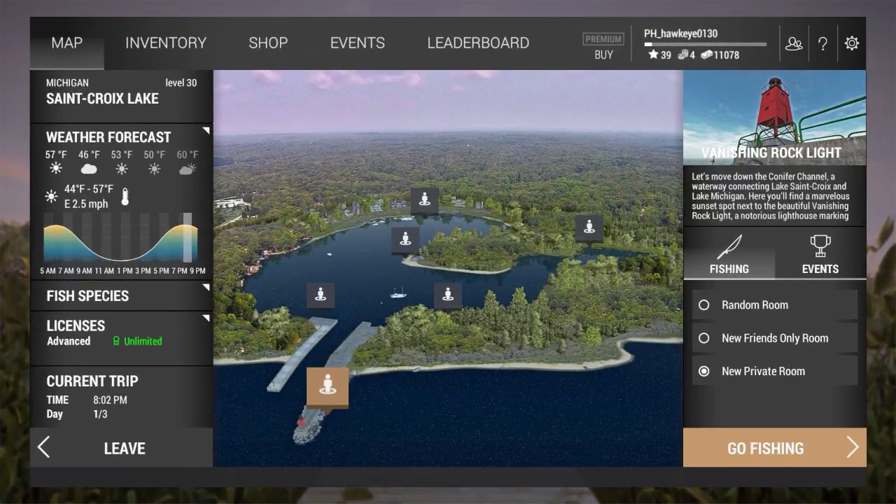Hey guys, this is Hawkeye and I am back with another episode of Fishing Planet. We are back here at Michigan's St. Croix Lake, and this time we are going to be headed to a place called the Vanishing Rock Light. This is in the open part of Lake Michigan, so this is where you get into the deep water, and you can get to some interesting species such as the Atlantic Salmon, Walleye, Smallmouth, and quite a few others.